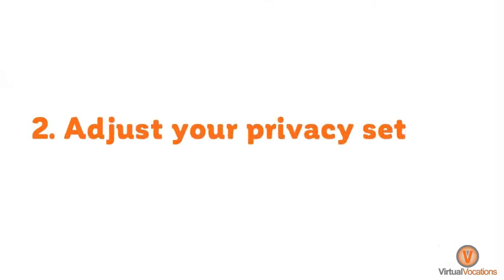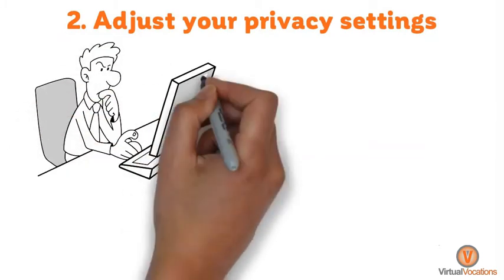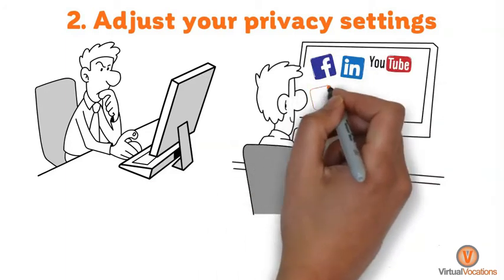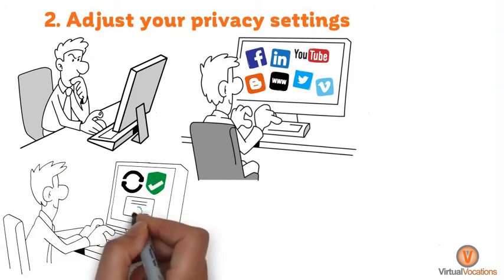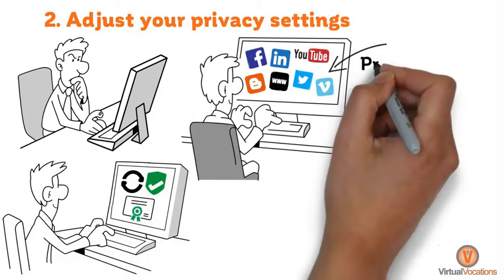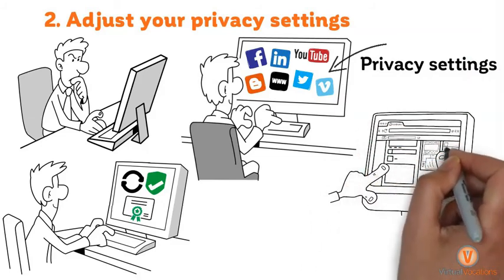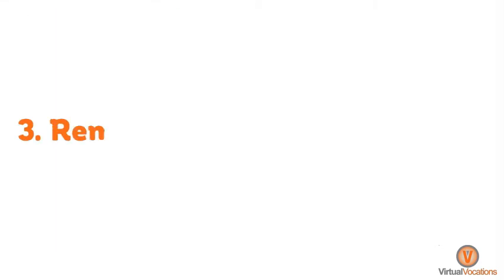Number two, adjust your privacy settings. Even if you don't find information that needs to be removed in your digital footprint, consider adjusting your privacy settings on all accounts that display identifying information to protect yourself from the possibility of identity theft. Most social media sites have privacy settings in place that allow you to hide all of your personal information, posts, and images.